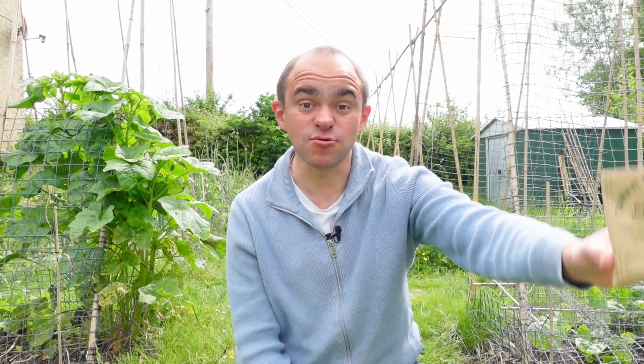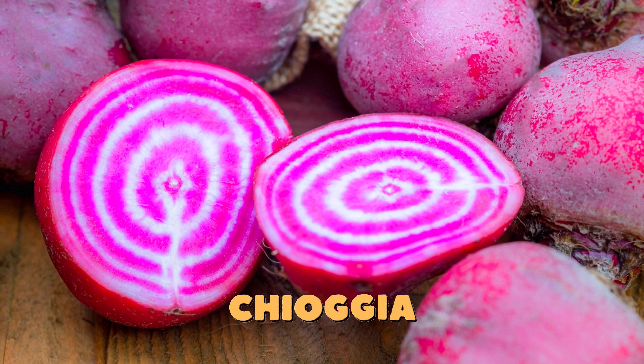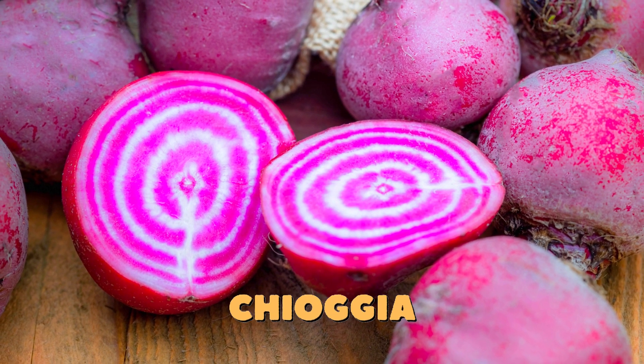This year I'll be growing a variety called Balls Blood which is grown primarily for its gorgeous deep red leaves which are also edible. Others are grown primarily for their bulbs, and varieties like Chioggia have distinct pink rings running through their core.